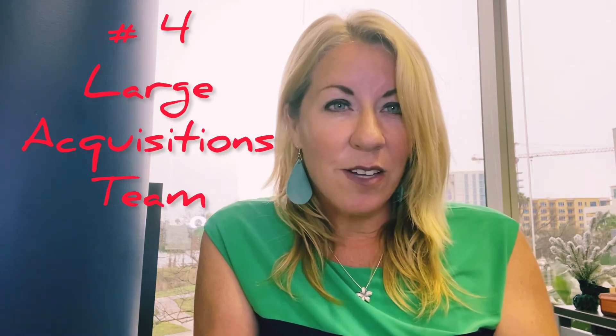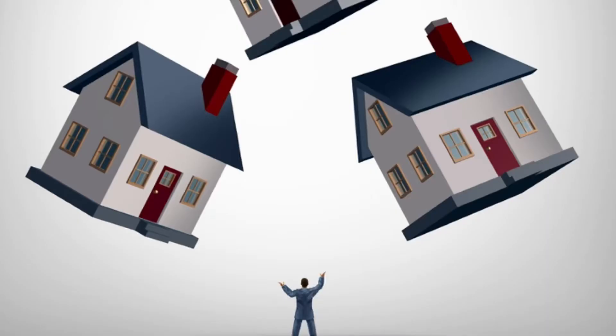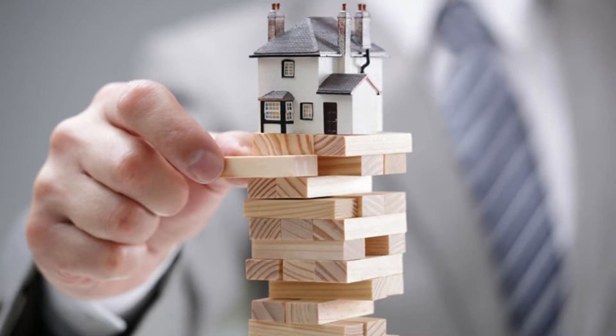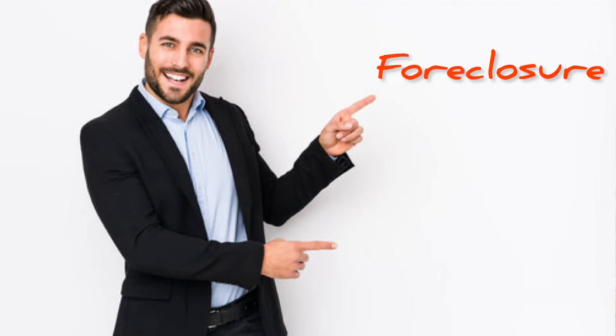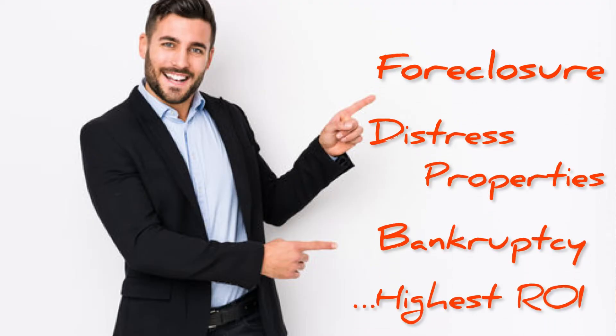Number four: an in-house acquisitions team. Many wholesalers find properties that other wholesalers are selling, which does not seem to get the largest margin. A brokerage that has an in-house acquisitions team can find foreclosures, distressed properties, and bankruptcies to provide you the largest return on investment. By having your brokerage go right to the seller, it cuts out the middleman and gives you a higher return on investment.